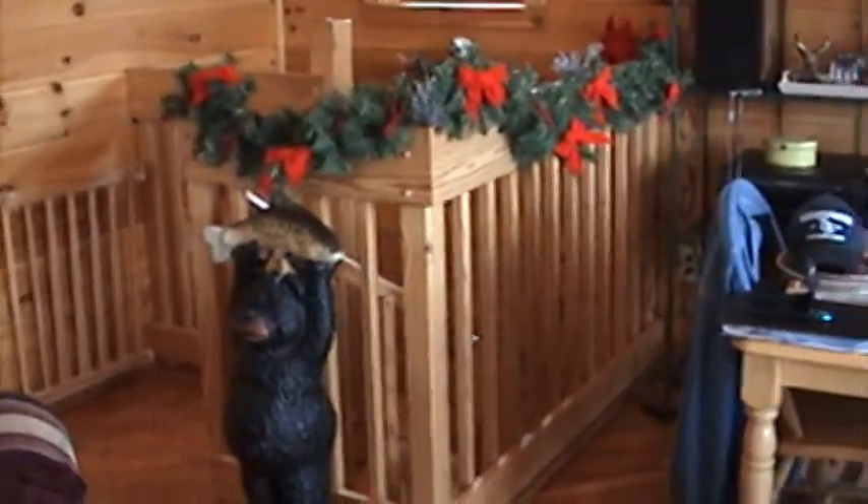Our last day, we'll be heading home tomorrow. We've had a great trip. That is it for the tour of the Christmas decorations.